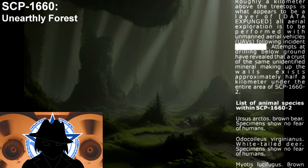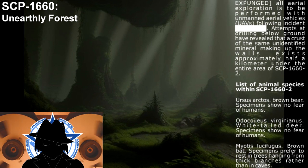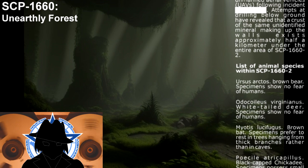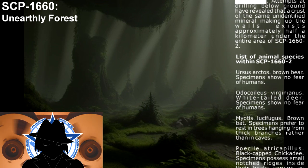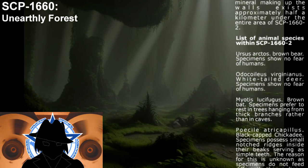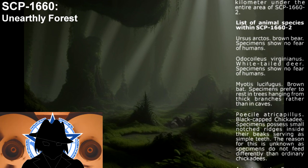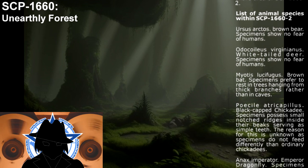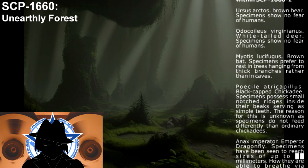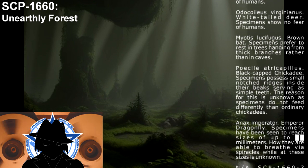List of animal species within SCP-1660-2. Ursus arctos — Brown bear. Specimens show no fear of humans. Odocoileus virginianus — White-tailed deer. Specimens show no fear of humans. Myotis luciferus — Brown bat. Specimens prefer to rest in trees hanging from big branches, rather than in caves. Poecile tricapilus — Black-capped chickadee. Specimens possess small notched ridges inside their beaks, serving a simple function. The reason for this is unknown, as specimens do not feed differently than ordinary chickadees.